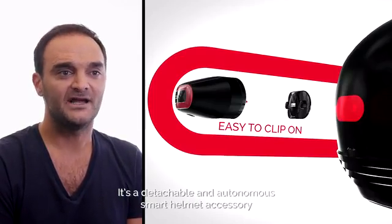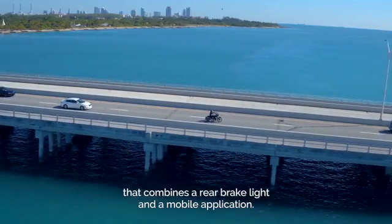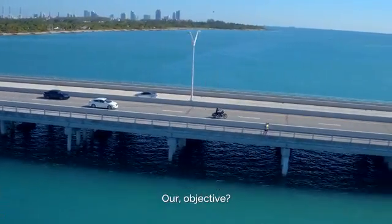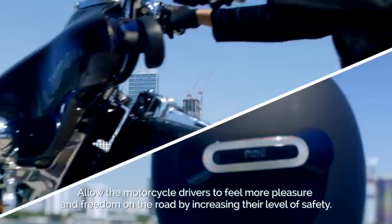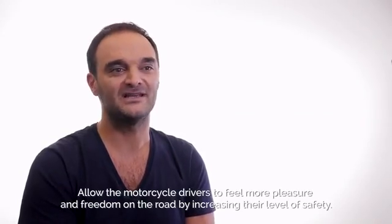It's a detachable and autonomous smart helmet accessory that combines a rear brake light and a mobile application. Our objective: allow the motorcycle drivers to feel more pleasure and freedom on the road by increasing the level of safety.